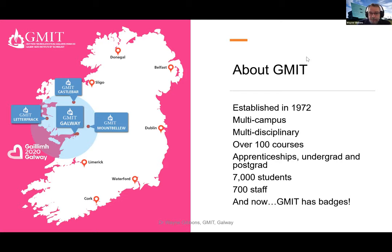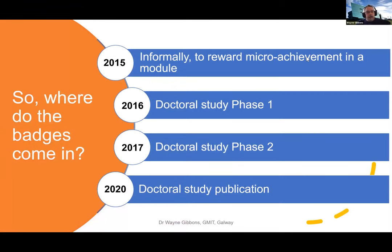Where did badges come in for GMIT? Well, 2015 was when I first came across badges when I went to a keynote address given by Dr. Doug Belshaw at NUI Galway - the first time I'd ever heard of a digital badge. Something resonated with me. I tried it informally with one student that year. He got 98% or 99% in a test that only comprised 10% of his module grade, so the fact that he did really well got lost in his overall final grade.